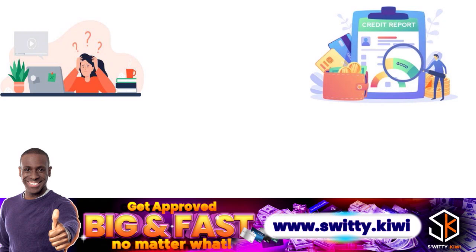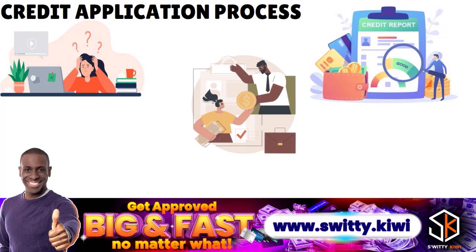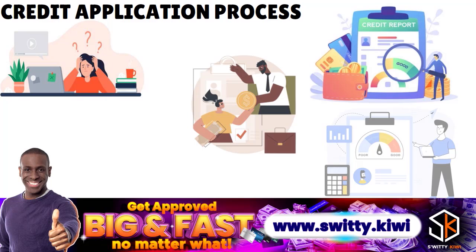A hard inquiry is recorded when someone requests to review your credit report as part of a credit application process. When you hear the terms hard credit check or hard pull, those mean the same thing. This kind of request comes from an authorized lender — a credit card provider, a loan provider, or a mortgage provider. Those authorized hard inquiries can actually shave up to 5 or 10 points off your credit score.